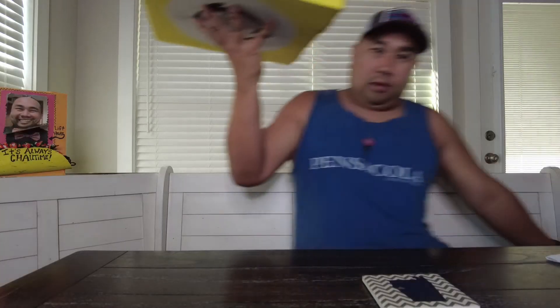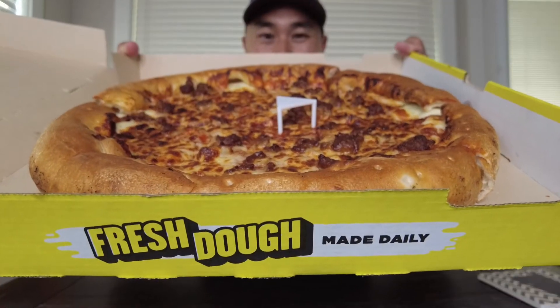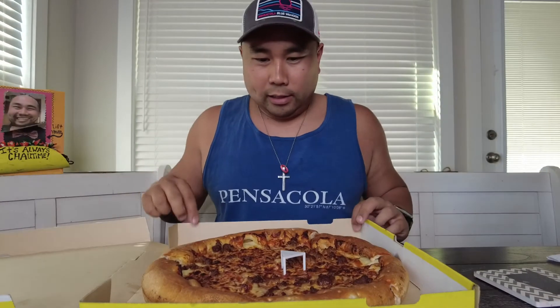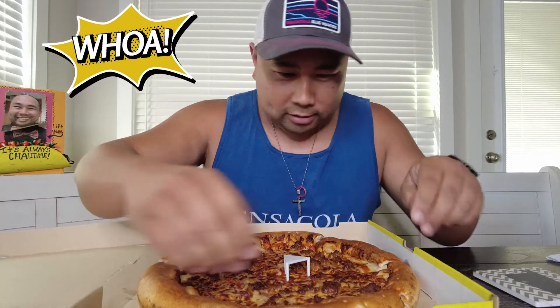Alright, delivery! I got the Hungry Howie's stuffed crust pizza — got a large. Look at that thing, stuffed crust gloriousness. The stuffed crust pizza is a lot more bigger — that's what she said. Here is a slice, I got sausage.